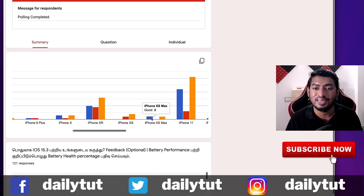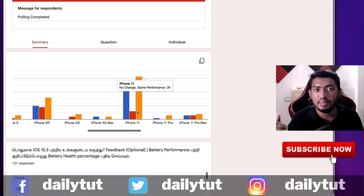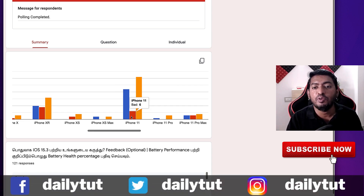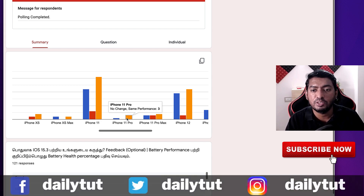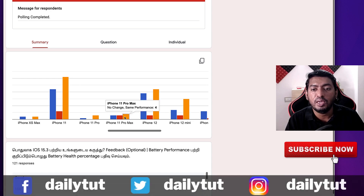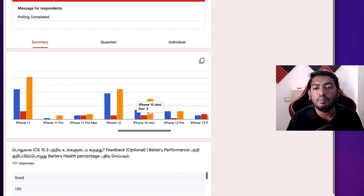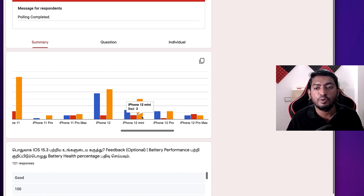iPhone XS Max — two said good, two said same performance. iPhone 11 — 22 said good, iOS 15.3 running absolutely fine; 31 said same performance as the previous iOS 15.2; six said bad. iPhone 11 Pro — one said good, three said same performance. iPhone 11 Pro Max — four said same performance, three said bad, three said good. iPhone 12 — 19 said good, 22 said same performance, three said bad. iPhone 12 Mini — seven said good, 15 said same performance, three said bad.